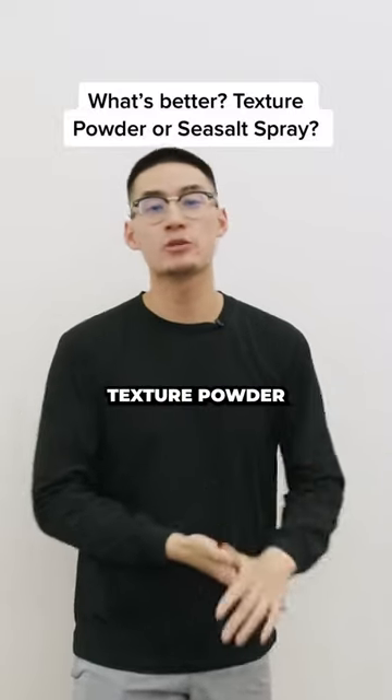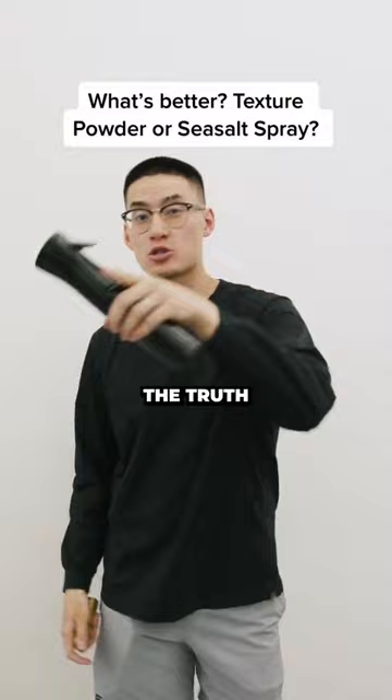So you're wondering what's better, texture powder or sea salt spray? Well, here's the truth. To answer your question better, let's break down what texture powder is.